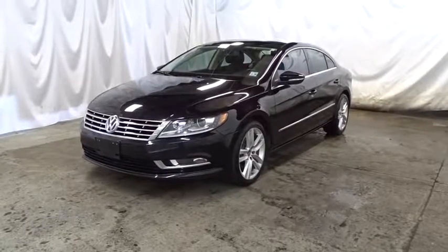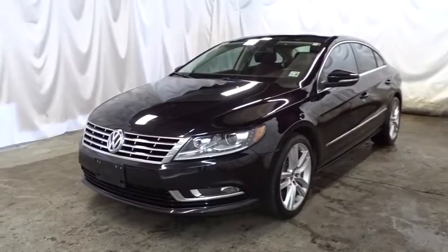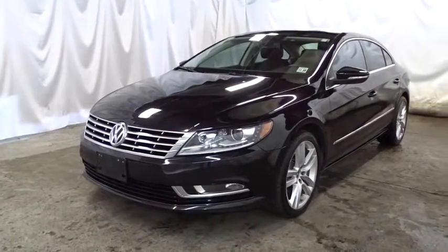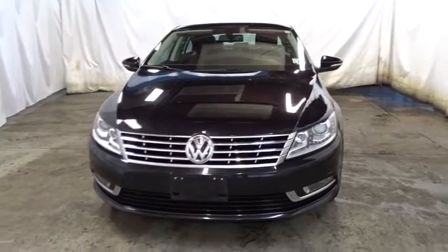The 2013 Volkswagen CC — it's what's on the outside that counts. This vehicle has less than 60,000 miles. Here are some of this vehicle's great options.